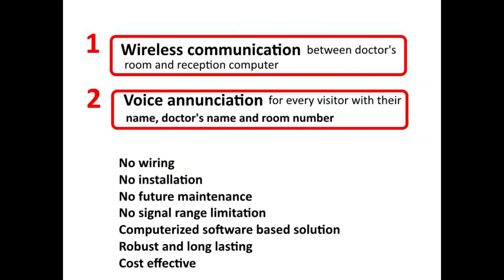The devices need no wiring, no installation, and neither any maintenance. Moreover, there is no limitation to signal range. The solution works for many years and is very cost-effective.